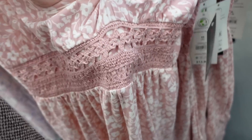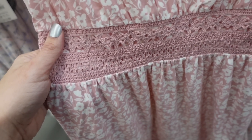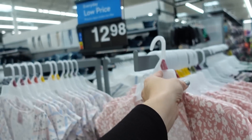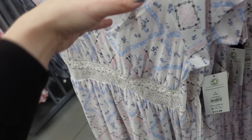New sun dresses from No Boundaries — v-neckline with seam detail and crochet at the waist, but it's lined so you won't see your skin. Flowy fit with a little tier at the bottom, same fit through the back, only $12.98. Comes in pink floral, white and blue — reminds me of Love Shack Fancy.